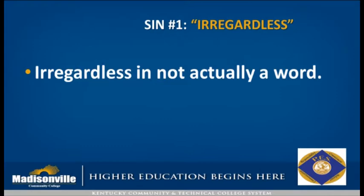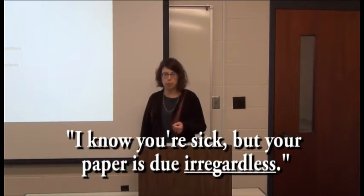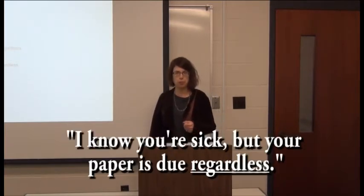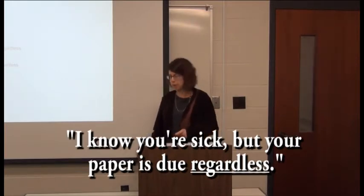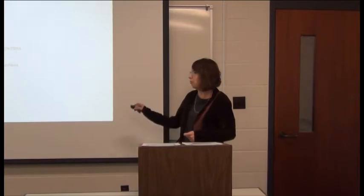The first one is 'irregardless.' Irregardless is not actually a word, but sometimes people will say things like, 'I know you're sick, but your paper is due irregardless.' What you actually mean is, 'I know you're sick, but your paper is due regardless.' So try to get out of the habit of using 'irregardless' since it isn't a word. In fact, Microsoft Word tried to tell me when I was making this presentation that it's not a word.